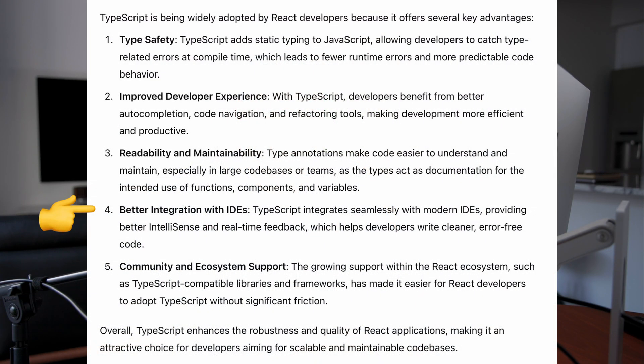Number four, better integration with IDEs. TypeScript integrates seamlessly with modern IDEs, providing better IntelliSense and real-time feedback, which helps developers write cleaner, error-free code. Number five, community and ecosystem support. The growing support within the React ecosystem — such as TypeScript-compatible libraries and frameworks — has made it easier for React developers to adopt TypeScript without significant friction. Overall, TypeScript enhances the robustness and quality of React applications, making it an attractive choice for developers aiming for scalable and maintainable codebases. As your code becomes more complex, that's when TypeScript's strongly typed nature really becomes important.